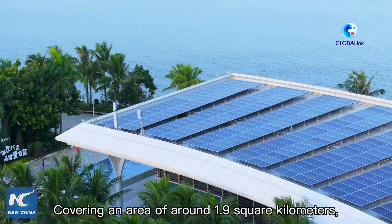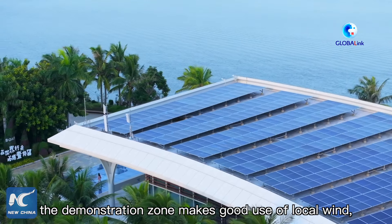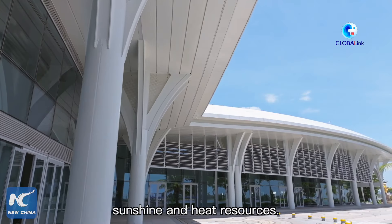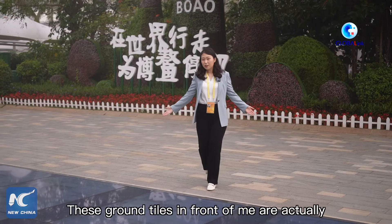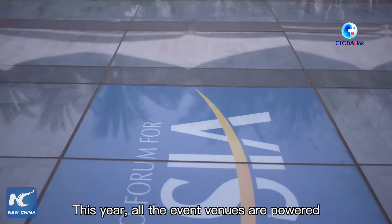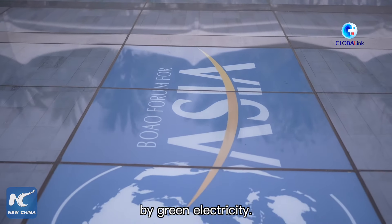Covering an area of around 1.9 square kilometers, the demonstration zone makes good use of local wind, sunshine, and heat resources. These ground installations in front of me are actually solar panels. This year, all the event venues are powered by green electricity.